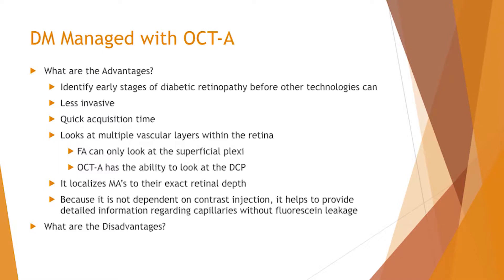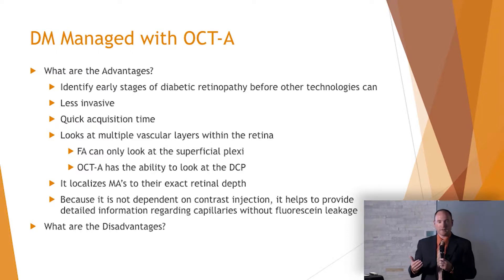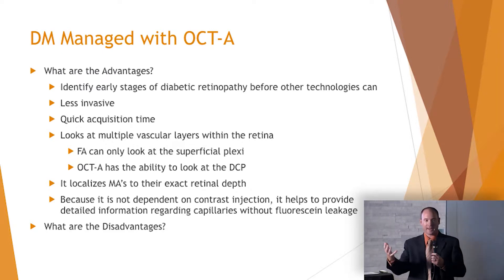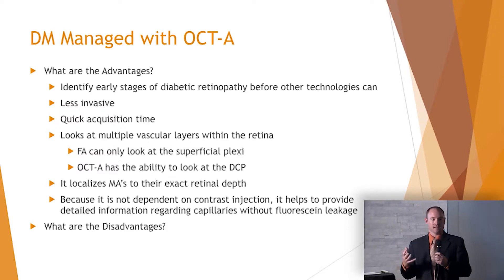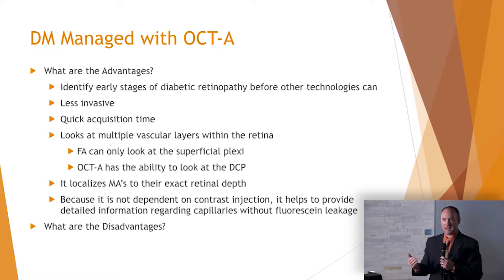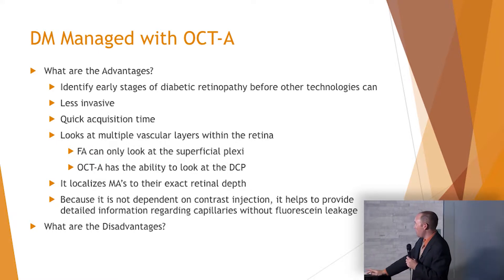Let's get into OCTA and diabetes. What are the advantages? It identifies earlier stages — that enlargement of the foveal avascular zone, capillary dropout, or non-perfusion. We can't see capillary dropout on a regular exam or regular OCT, and we can't easily see an enlargement of the foveal avascular zone. Now we have the ability to do that.